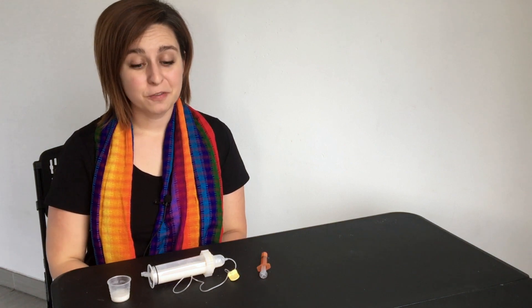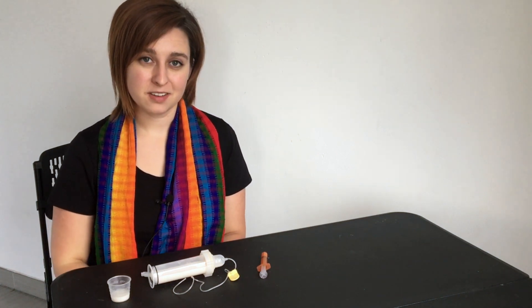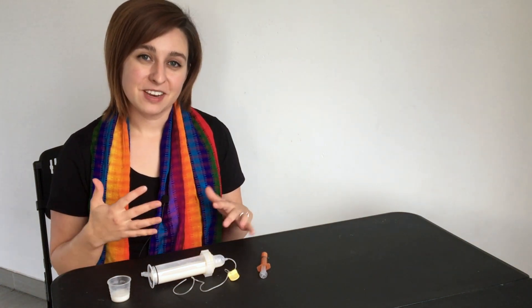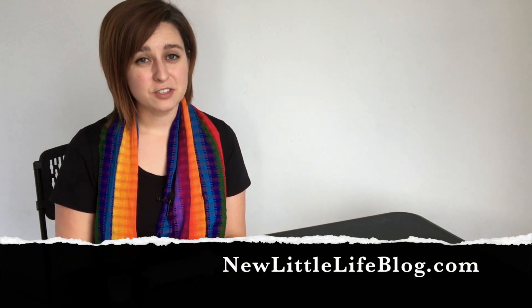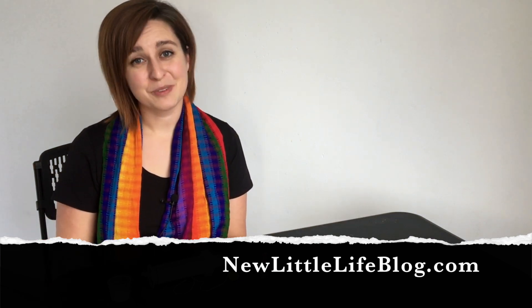I'll leave purchase links below for a few of the supplies we talked about today, as well as other helpful articles and tips in the description box. Don't forget to subscribe because we'll be back with more tips and tricks on pregnancy, labor, childbirth, postpartum life, breastfeeding, and life as a new mom. You can also find me on my blog at newlittlelifeblog.com. If you have any questions or comments, please comment below — I love to respond. We'll see you next time.